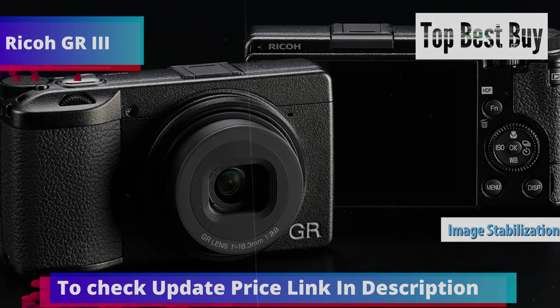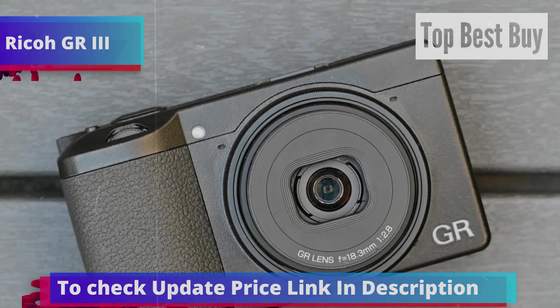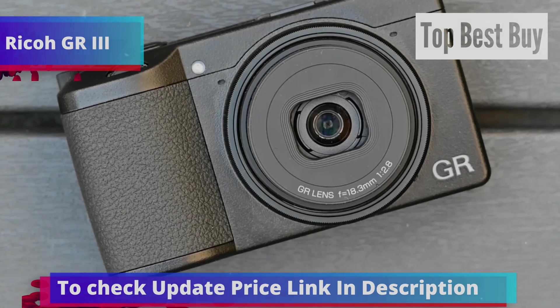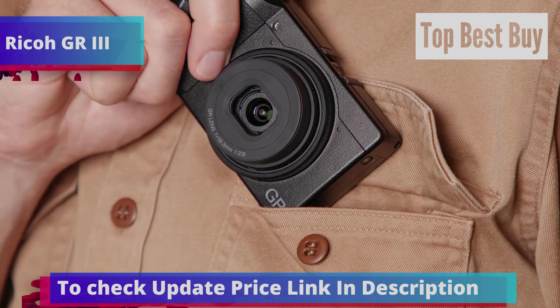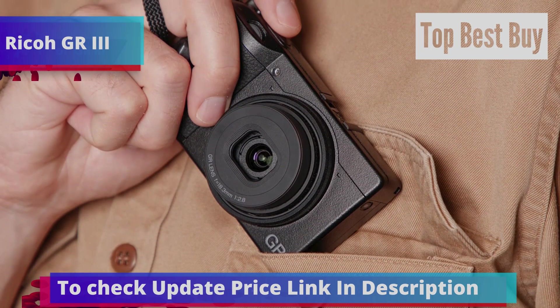One of the GR3's significant advantages is its discreteness. Unlike bulky cameras that draw attention, the GR3 lets you blend into the background, boosting your confidence to take candid shots. The camera powers up instantly, making it ideal for spontaneous street photography, and its fast, accurate focus ensures you never miss a moment.